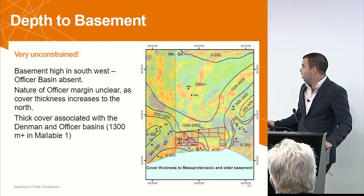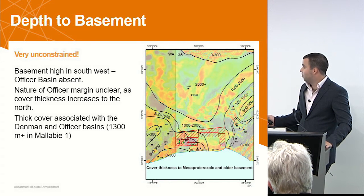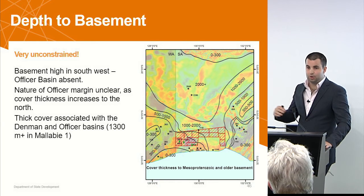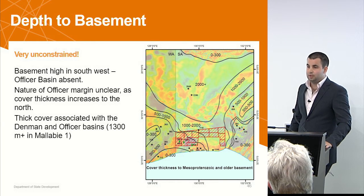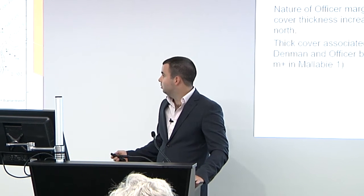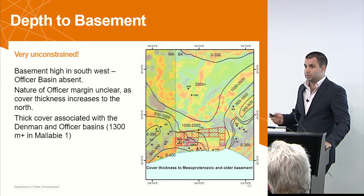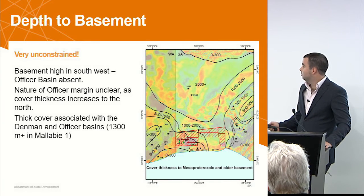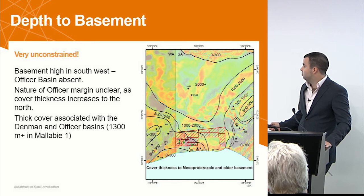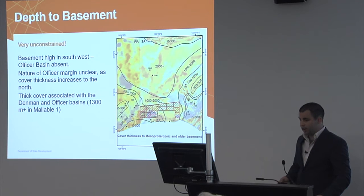We don't know a huge amount about this margin of the Officer Basin, which coincides with this drop-off. We don't know whether that's a gradual on-lap or whether that's a sharp thickening at a horst block where the basement is high. So that will be something to test with the seismic line, although the edge of the Officer comes in somewhere over here, so it will be a bit of extrapolation to find out more about that margin.